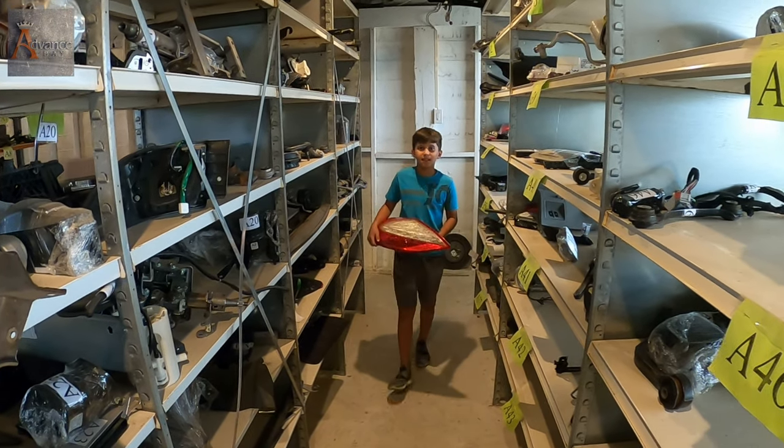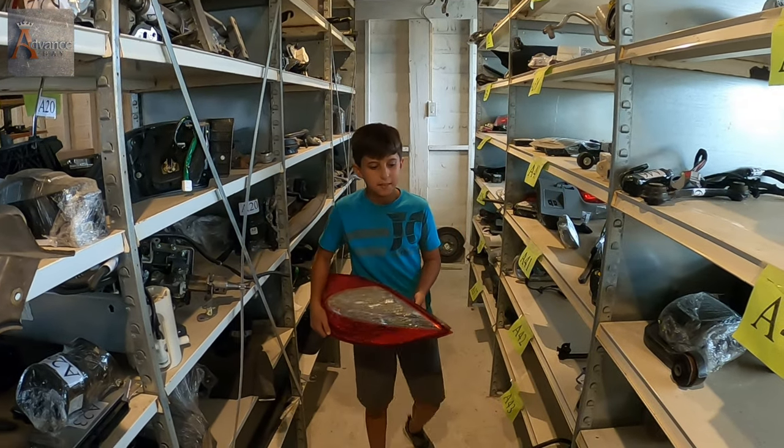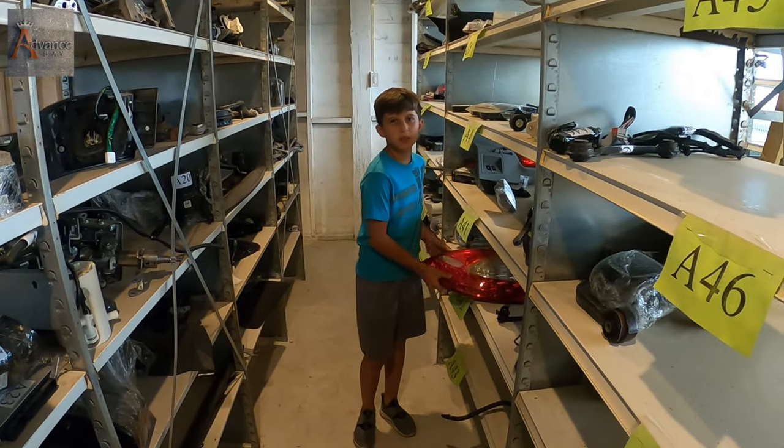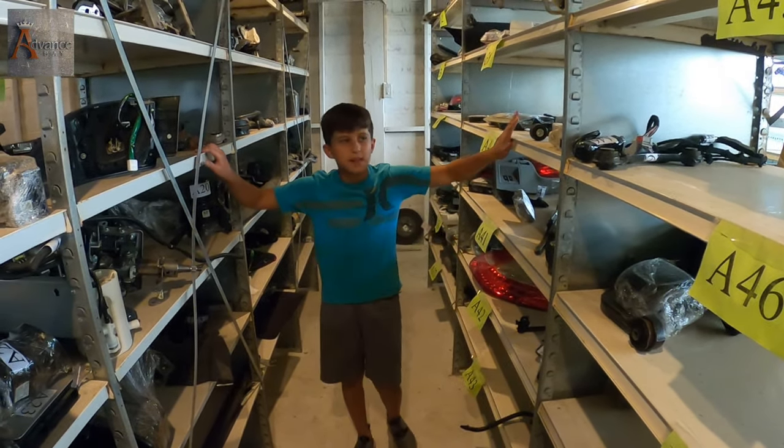Oh hey, what are you doing here? Well, Nicodemus, I was thinking of a giveaway. What do you think of that? It sounds nice. A giveaway? We sold some of the parts from a Porsche Panamera and we decided to start giving something away.